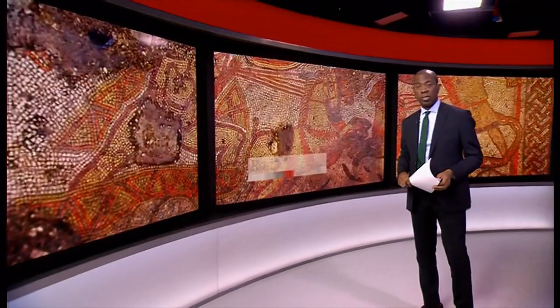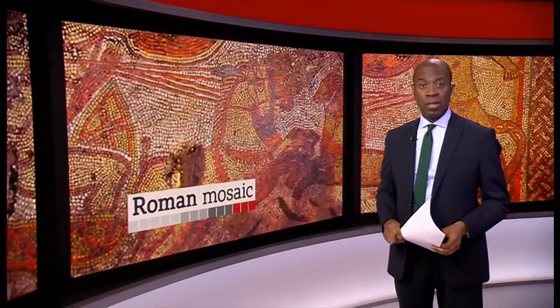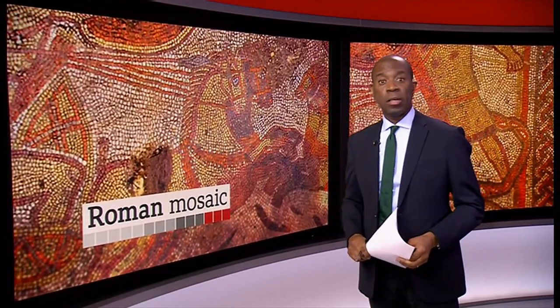This magnificent mosaic has been discovered in a muddy farmer's field in Rutland in the East Midlands. It was found by the farmer's son while out walking during the lockdown. The mosaic depicts a scene from Homer's epic poem, The Iliad, and although a handful like it have been unearthed in other parts of Europe, it's the first of its kind ever discovered in the UK.